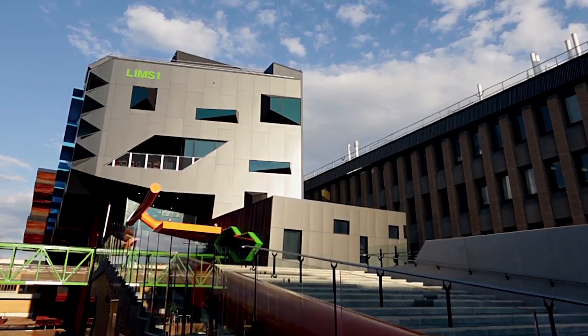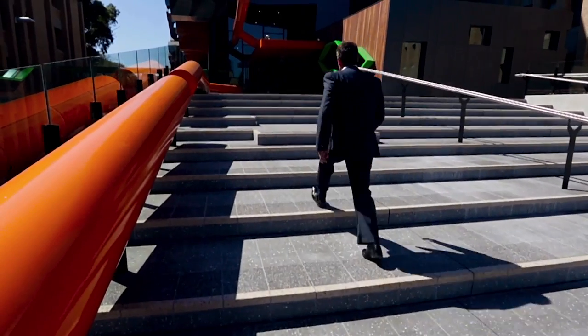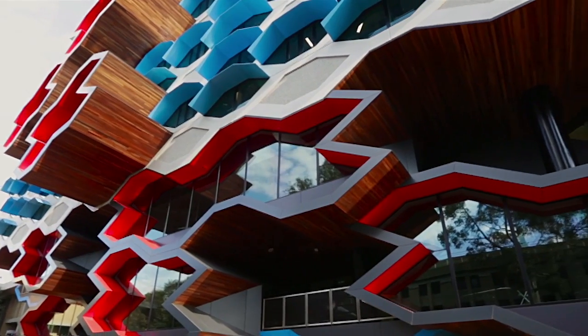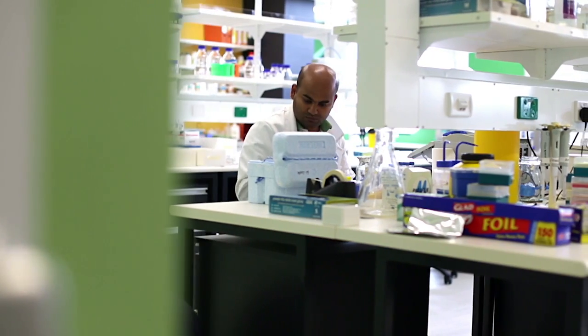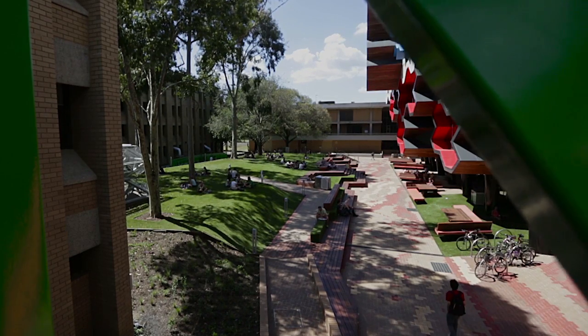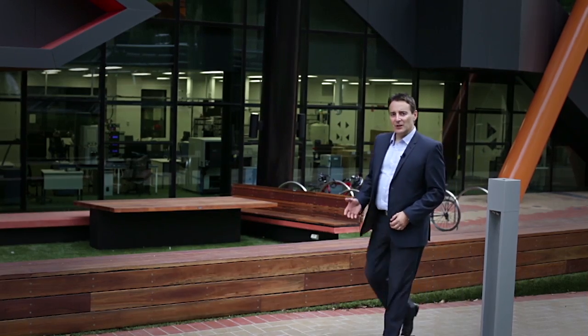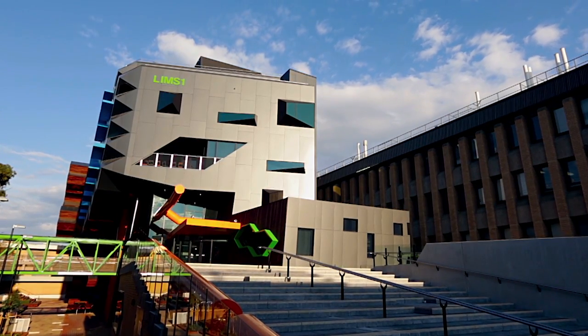This is LIMS, the La Trobe Institute for Molecular Science, and it's a building that's making a bold statement on a number of levels. This $100 million facility is positioning La Trobe University as an international research leader in the fields of molecular science and biotechnology, and along the way inspiring and teaching the next generation of Australian scientists. So what role does the physical environment play in this journey, and how does a building's design influence the way we both teach and learn? In this edition of NDY TV, I look to uncover the engineering design elements which contribute to the success of this facility.